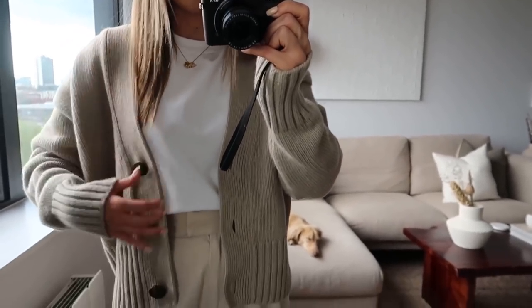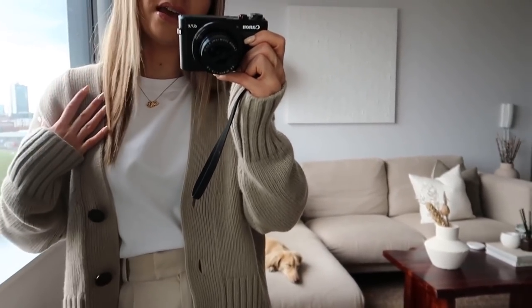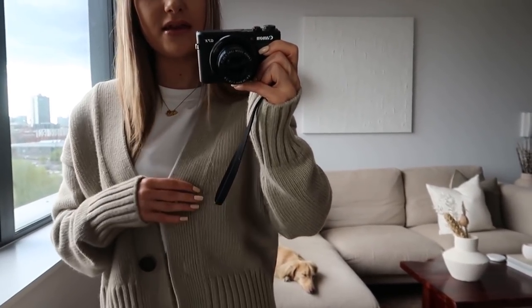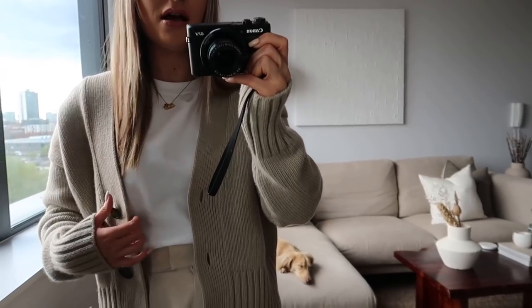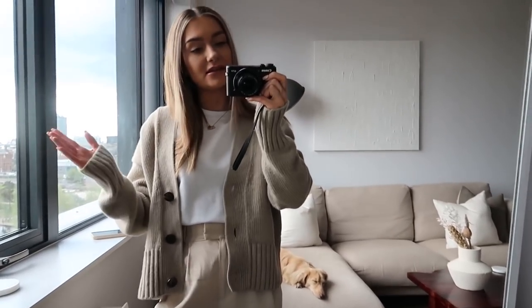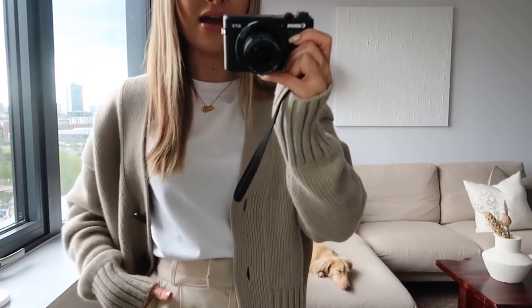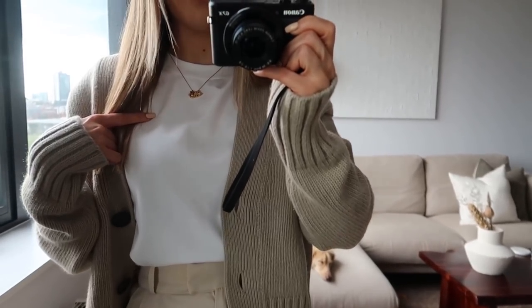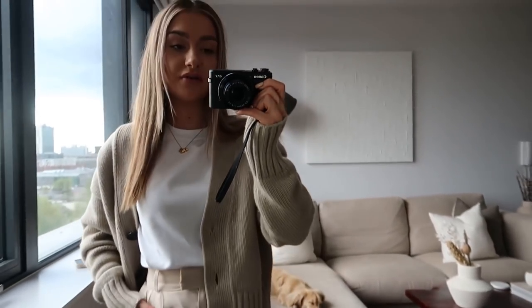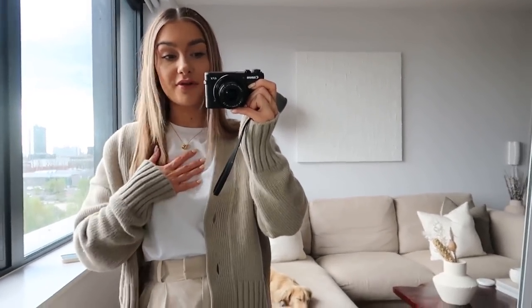So I am wearing a cardigan from H&M. This is a wool and cashmere blend — it's amazing quality. I've had this probably a couple of months or so now and I wear it all the time. It's a really good kind of layering piece for the spring season. And then underneath I have a t-shirt on from Arquette — this is just one of their classic heavyweight t-shirts, just a simple crew neck.